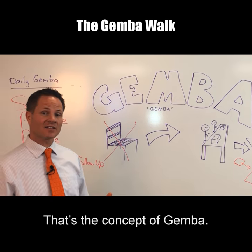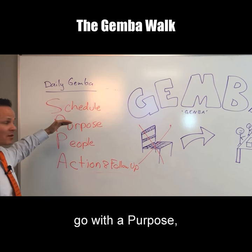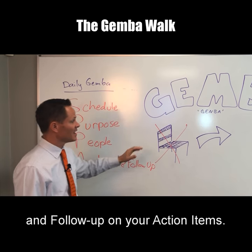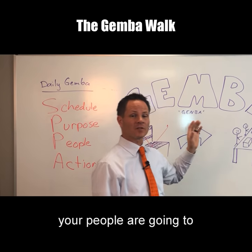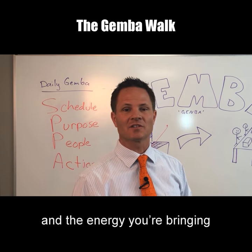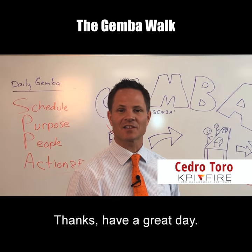So that's it — that's the concept of gemba. If you can remember to schedule it on your calendar, go with a purpose, talk to your people, and follow up on your action items, and get out of your chair every day and do those four things, you're going to get great results. Your people are going to absolutely love the momentum and the energy that you're bringing to continuous improvement in your area. I'm Cedro Toro — thanks, have a great day.